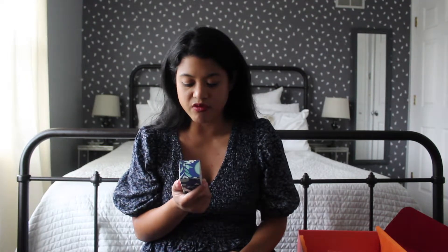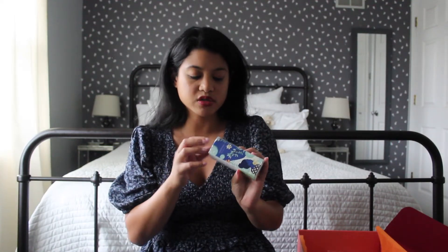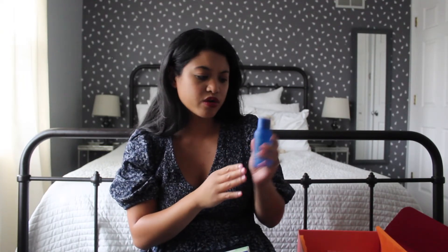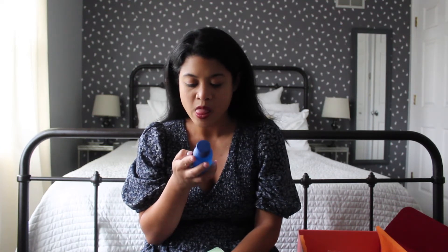The next product is the Arani Balance Restoring Serum. It has tea tree oil, chamomile flowers, and cucumber extract. The box and bottle look super cute and pretty — very different from what you typically see for skincare. This seems like a watery serum. I haven't been using serums as much lately because I've gotten lazy with my routine, but this product is pore-shrinking, balancing, and calming, and it's cruelty free. You can use it day and evening, and I think the watery consistency means it'll soak into your face quickly.